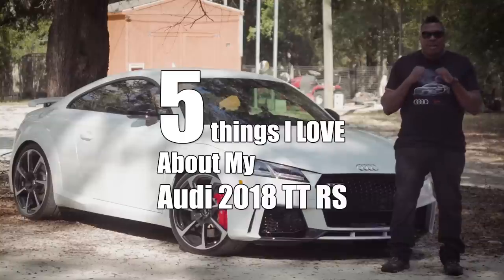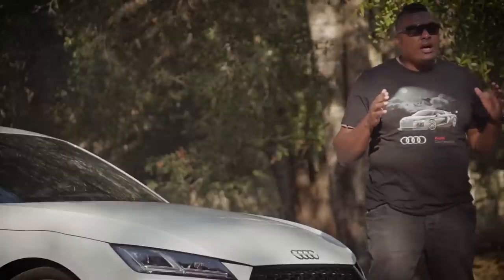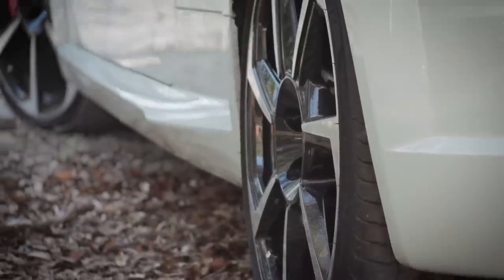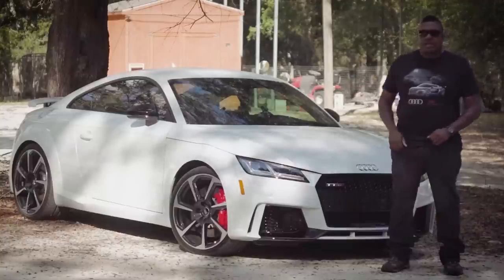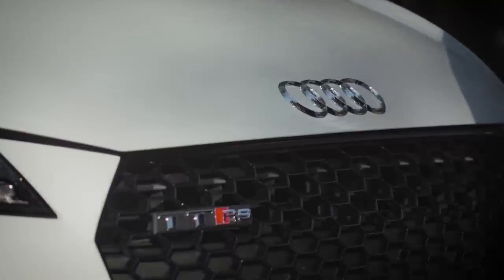Welcome back to Strangerpalooza. I'm Hank Strange and this is the five things that I love about my 2018 Audi TTRS. This specific one is in Glacier White with the black optics package, and right now I'm going to run down the list of the five things that I love about this car.